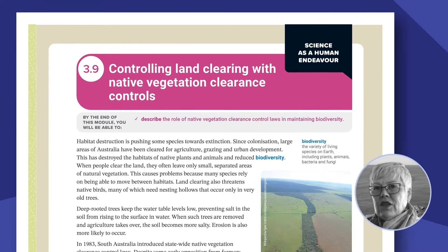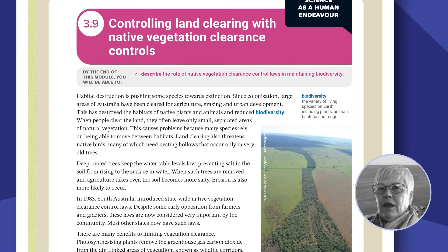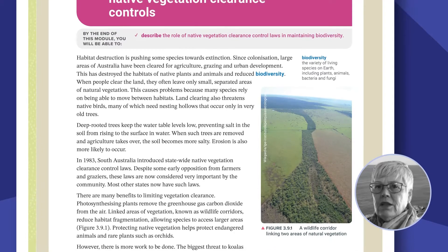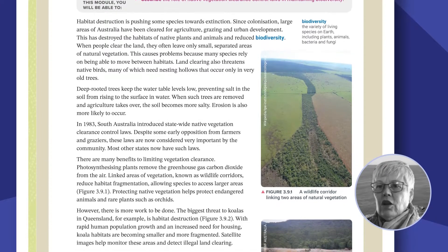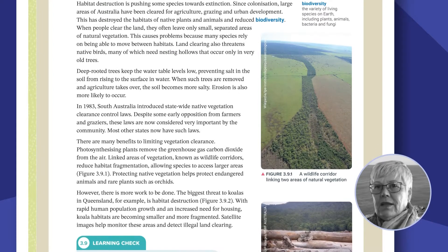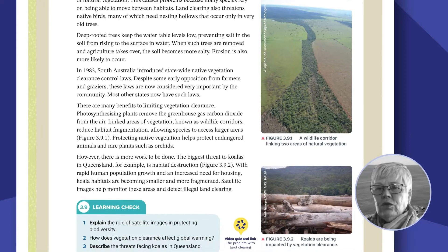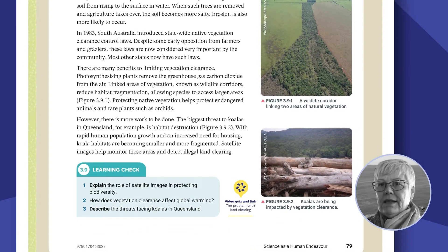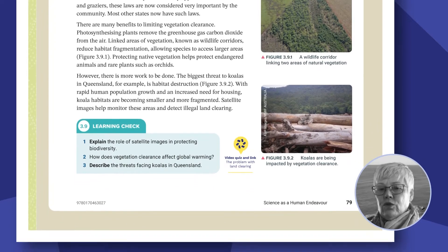The human endeavour strand is explicitly addressed, and another important aspect is that the content of the human endeavour strand is within the context of the science understanding. So it's not something that stands aside as something additional that students have to learn, but it provides them with an opportunity to see how that science understanding plays out in the real world.